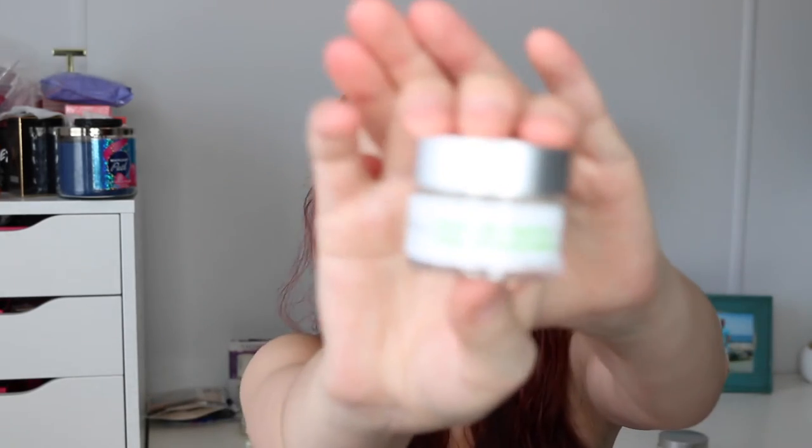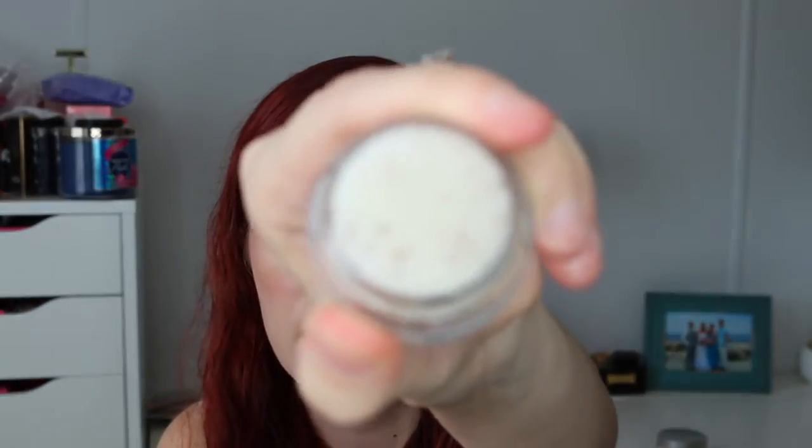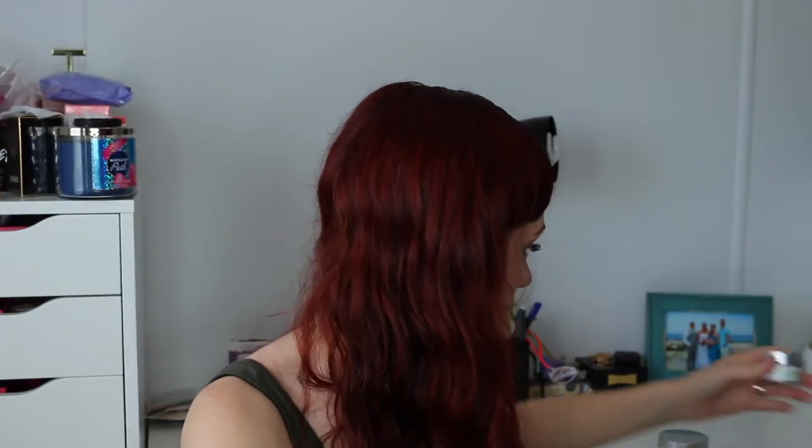Then I grabbed the blueberry bliss sugar scrub. It comes in this little container and it's $17. Oh, it smells so good — it smells citrusy. Up close it does have little speckles; I think they're like blueberry seeds, maybe. But yeah, that smells so good.